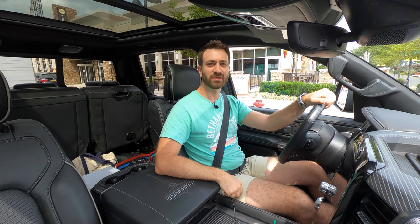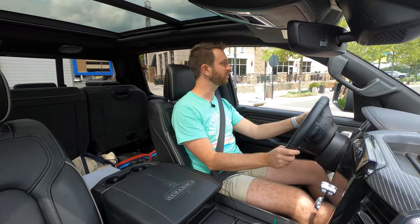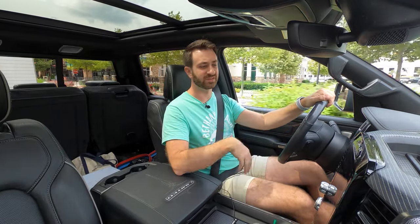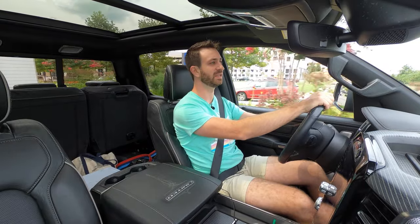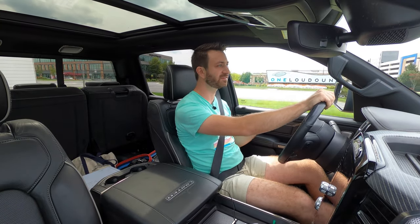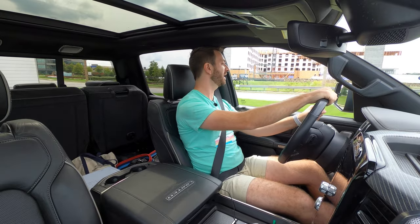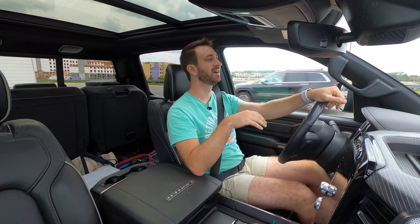Now for towing with the 2020 Ram 1500 Limited with the EcoDiesel. I was only able to pull one trailer — my 20-foot enclosed trailer, aluminum construction, loaded up with a car, weighing about 6,500 pounds. As far as towing goes, this Limited has every conceivable option, which makes for a very comfortable place to spend time. You've got the EcoDiesel engine making about 260 horsepower and 480 pound-feet of torque — a ton of torque for a 3.0-liter turbocharged V6, which is just nuts.